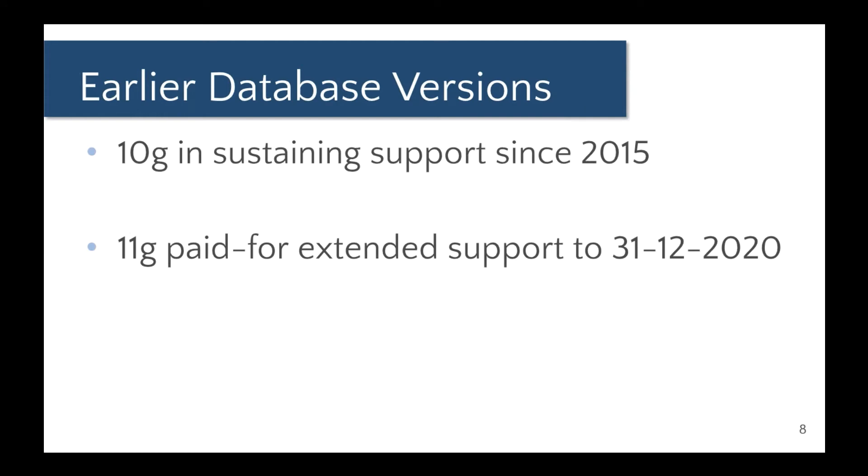Earlier database versions are already costing money for support. 10g is on sustaining support, which is essentially a no-support position. Paid extended support for 11g is available only to the end of this year. So if you're on 11g, 12.2.0.1, or 12.2.0.2, you really should consider moving up very soon.